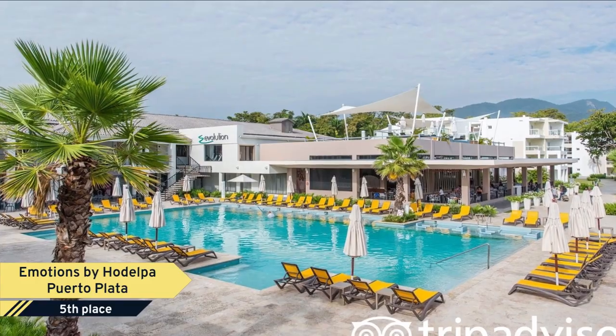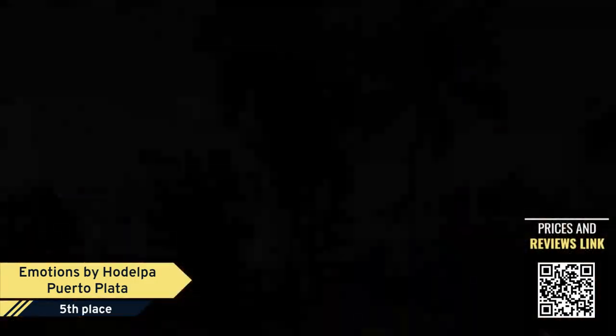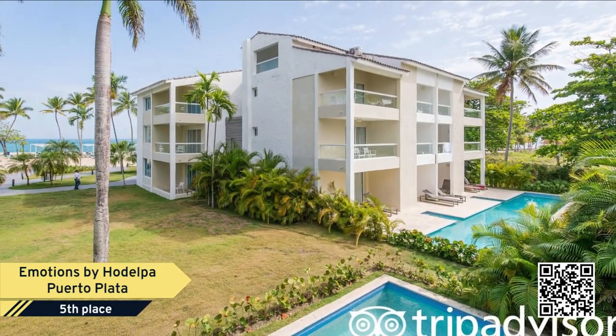Number 5: Emotions by Hodelpa Porta Plata. Looking for a place to stay in Porta Plata? Then look no further than Emotions by Hodelpa Playa Dorada, a family-friendly hotel that brings the best of Porta Plata to your doorstep.